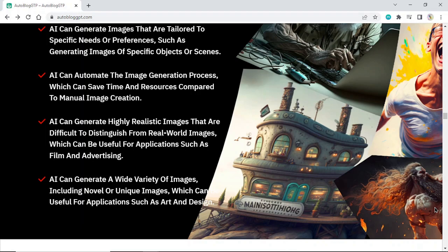AI can generate a wide variety of images, including novel or unique images, which can be useful for applications such as art and design.